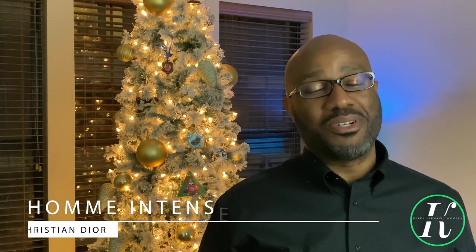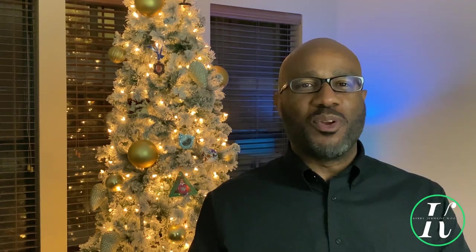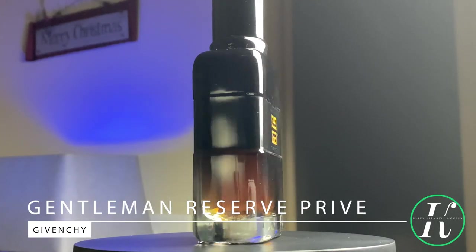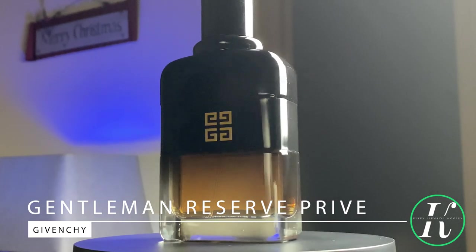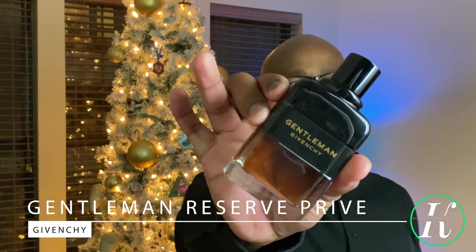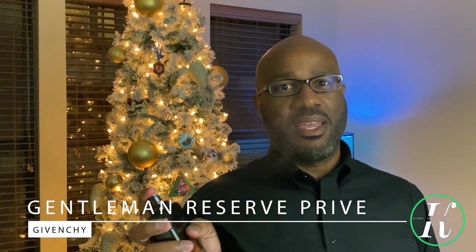Coming in at number three is a fragrance I have been really enjoying wearing. It's another woody amber fragrance with an added little booze in there, from the house of Givenchy — Gentleman Réserve Privée. Notes include bergamot, iris, chestnut, whiskey, and amber.